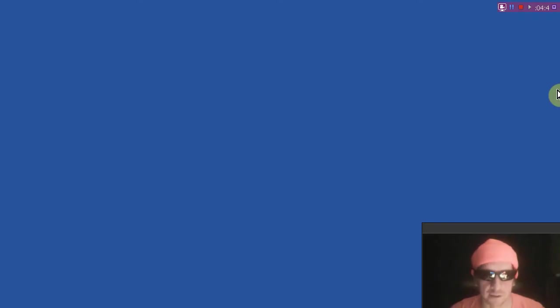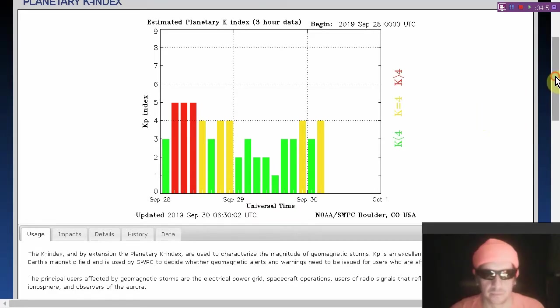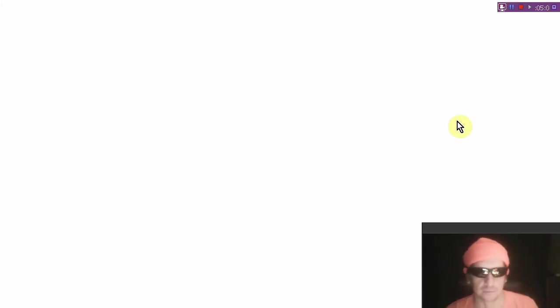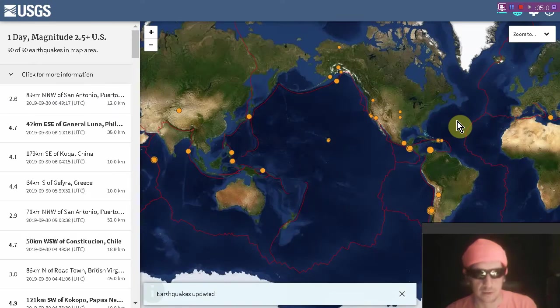There's the Kp index — it's jumped up to 4. That's a result of the plasma. We actually see a signal in the solar wind this time.